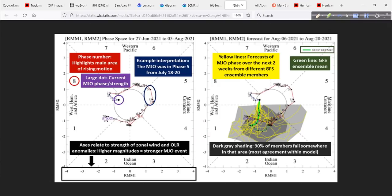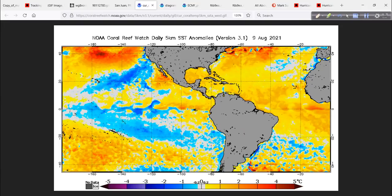Bottom line: PTC-6, soon to be Fred, will be moving into favorable MJO phases, and as such it should take advantage of this very warm water and the overall background state, giving it an opportunity to strengthen.